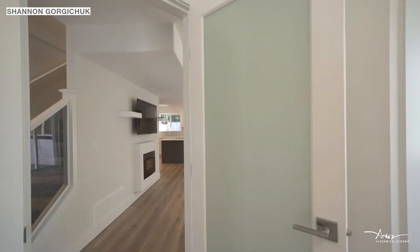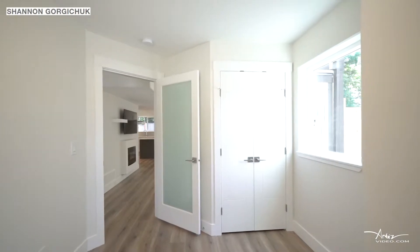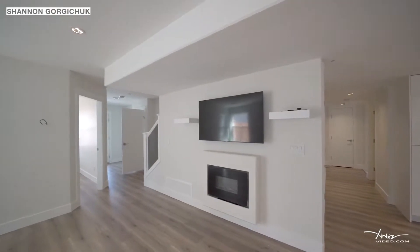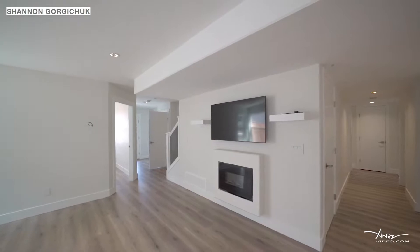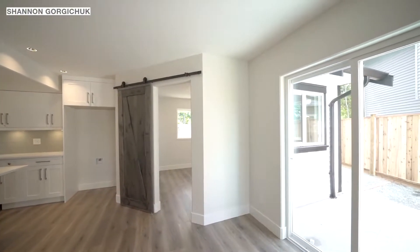To your right, you will see your new home office or guest bedroom. The great room and dining room feature large windows and a sliding glass door that opens onto a sunny concrete patio.